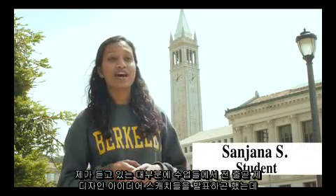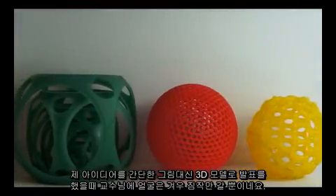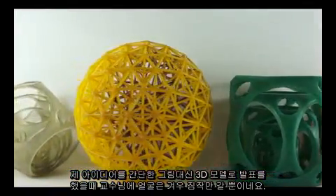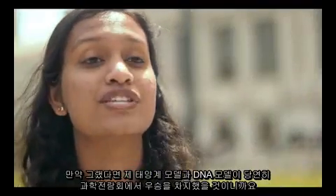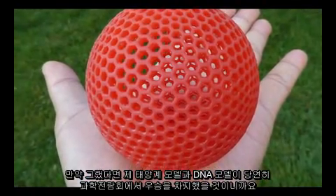In many of my classes, I've been asked to provide sketches of my design ideas for presentations. And I can only imagine my professors' awe when, instead of a simple drawing, I can present a 3D concept of my idea. I only wish that this technology had been as affordable and precise in my childhood, because if it had been, my solar system and DNA models would have surely won the science fair.